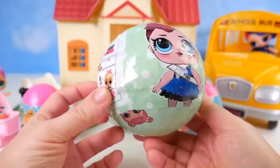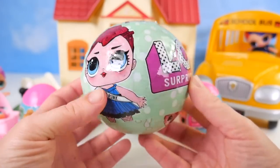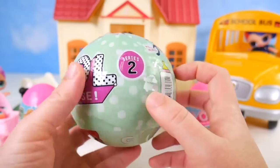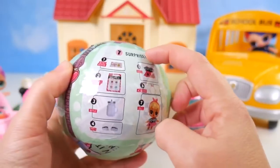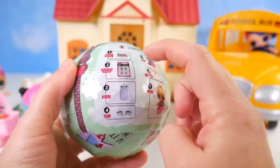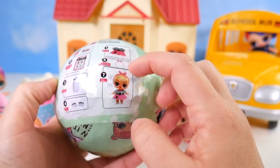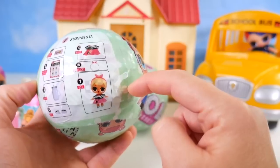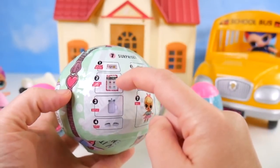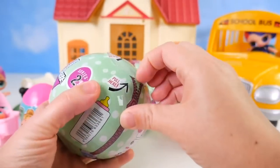So let's take a look at this fake one. This is supposed to be Miss Punk. It does say LOL Surprise Series Two. It has a pull-down zipper, seven surprises, secret message, collectible sticker, bottle, shoes, outfit, accessory, and doll. Now this does not say that they do anything in the water — except for this sticker. We'll have to find out what our doll can or cannot do.